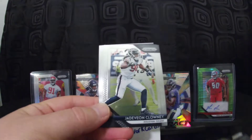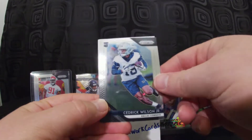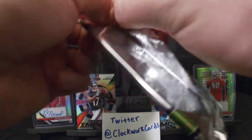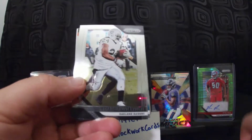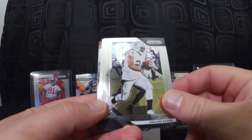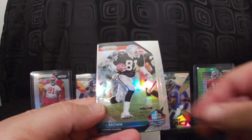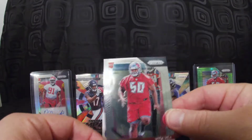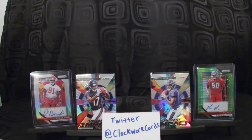Pack one: Jared Goff, Jadeveon Clowney, Jordan Poyer, and a rookie card — Cedric Wilson Jr. for the Cowboys. I also have a bunch of red, white, and blue hanger packs coming in the mail. Pack two: Marshawn Lynch, Marvin Jones, a Hall of Fame card — Tim Brown — and Vita Vea with just the base rookie card, same picture as the autograph.